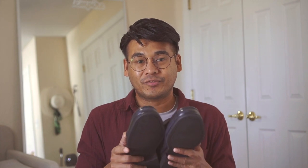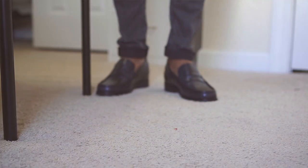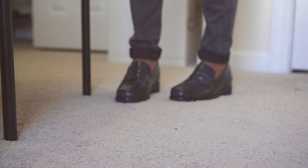I got these for a price of 726 US dollars, so converting it to Philippine Pesos, that's roughly around 35,000 pesos.